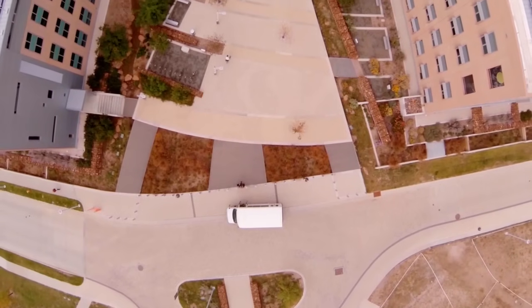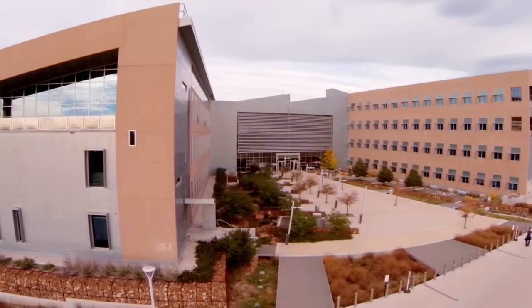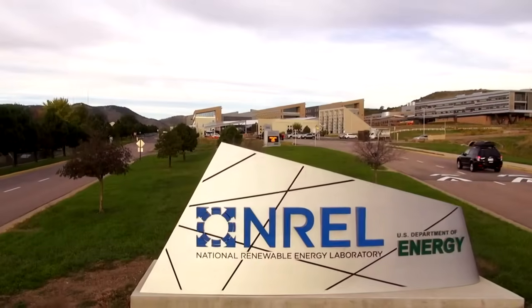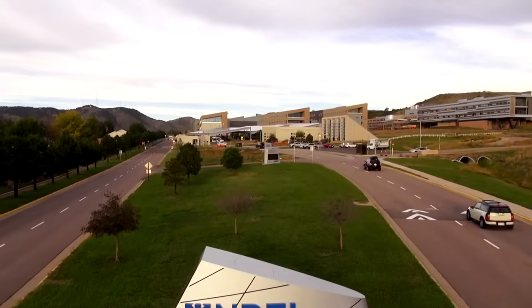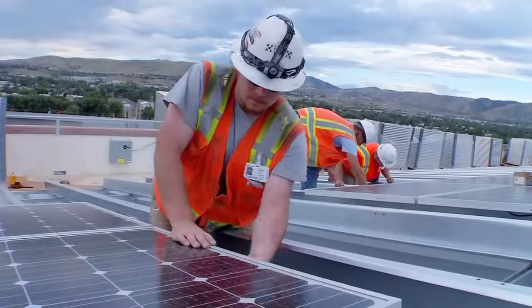Take a look at how one of these high-performance office buildings works. It's the Research Support Facility at the US Department of Energy's National Renewable Energy Laboratory. The RSF integrates many energy-saving elements into a whole system.